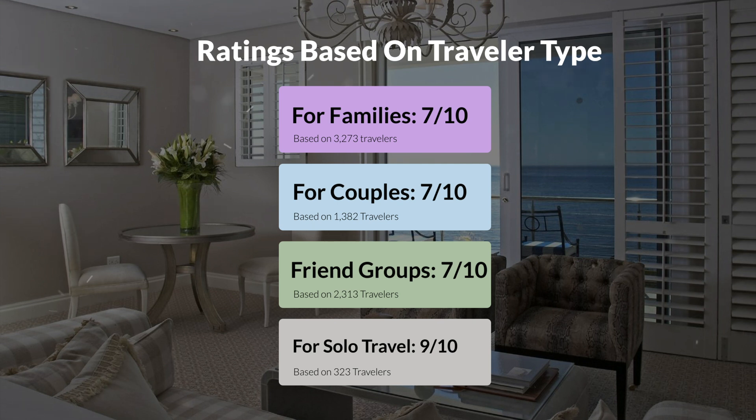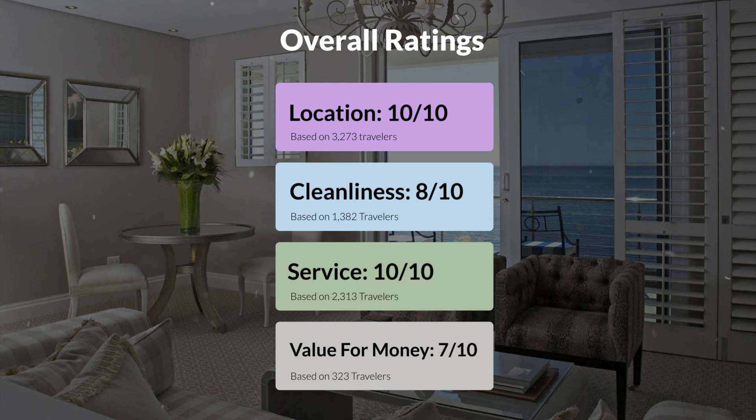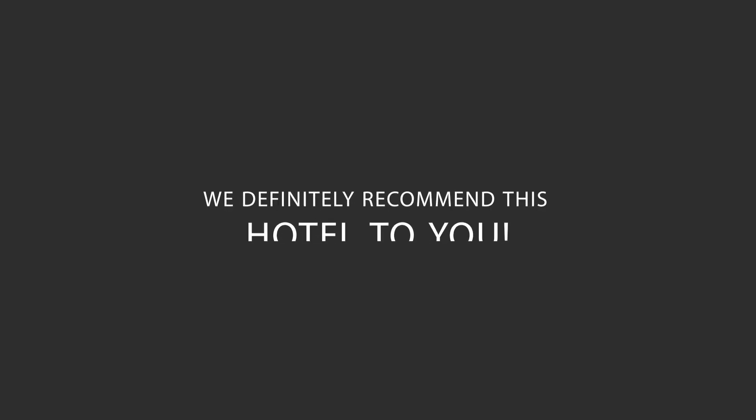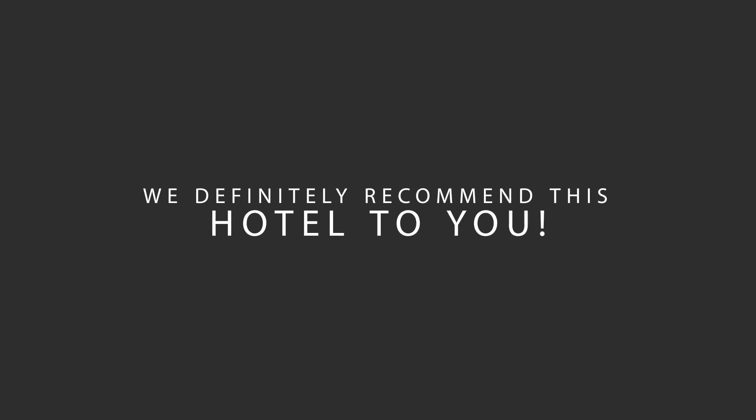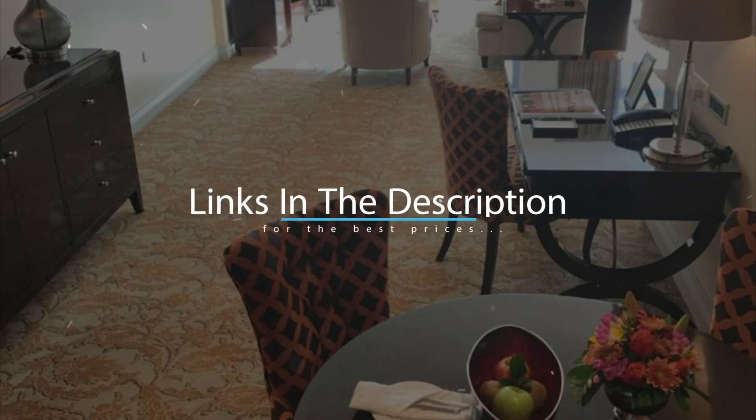Here are our overall ratings for this hotel. Location: 10 out of 10. Cleanliness: 8 out of 10. Service: 10 out of 10. Value for money: 7 out of 10. We would definitely recommend this hotel to you, no matter what type of traveler you are. To get the best price for this hotel, make sure you check out the link in the description. Have a nice trip!